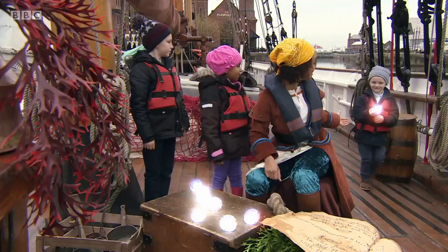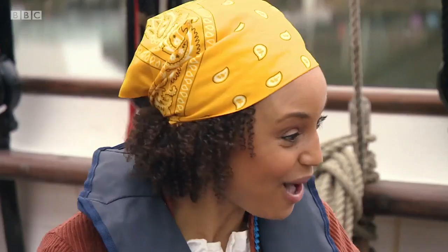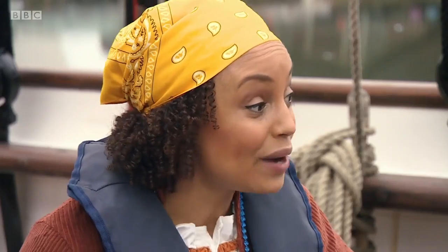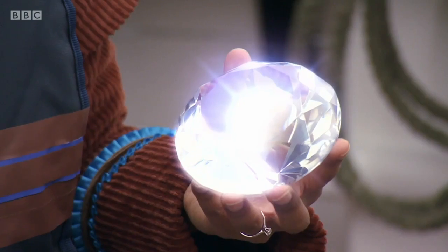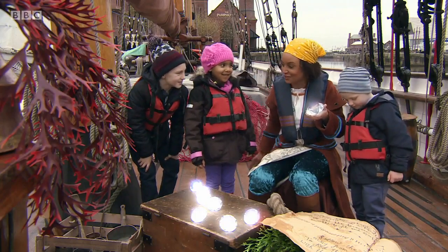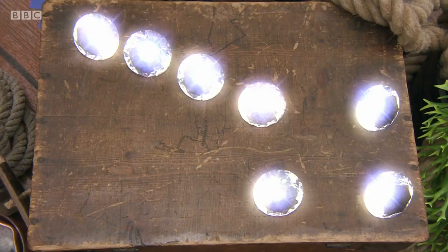Excellent! Can you bring it back for us? Let's have a look. Brilliant! We found the North Star. Well done. Now the North Star is a very important star in the sky because it always points north and it helps sailors to steer their boats in the right direction.